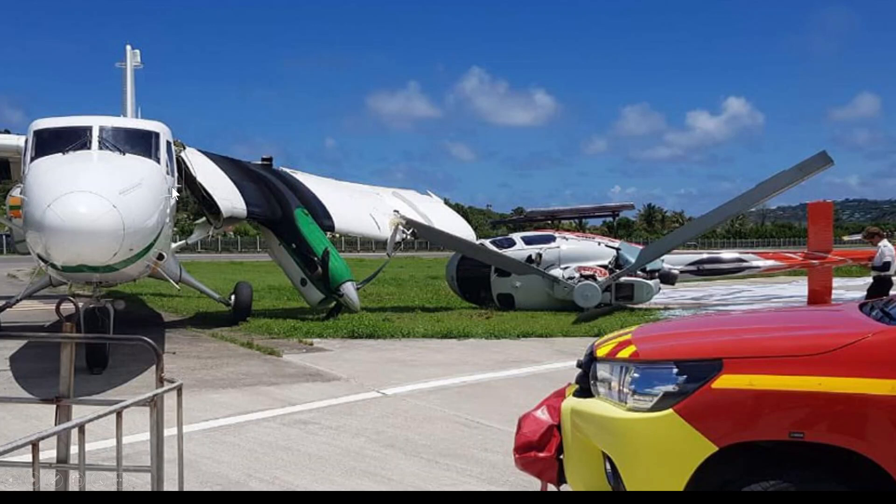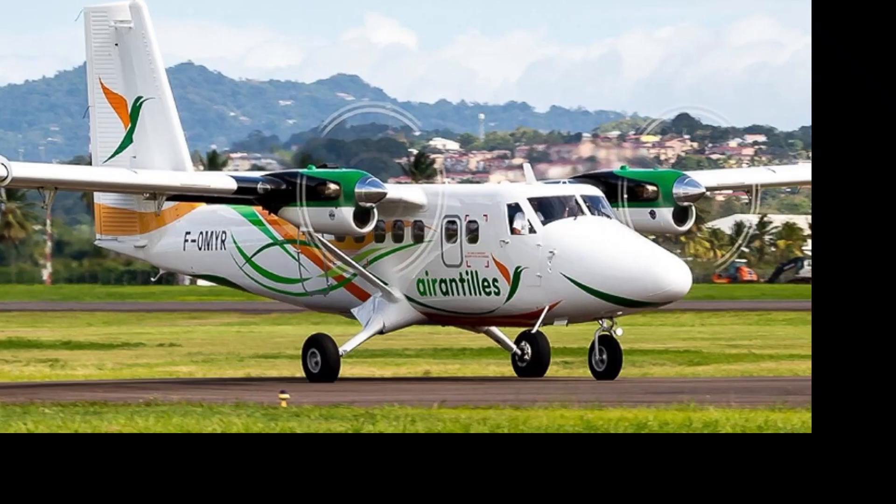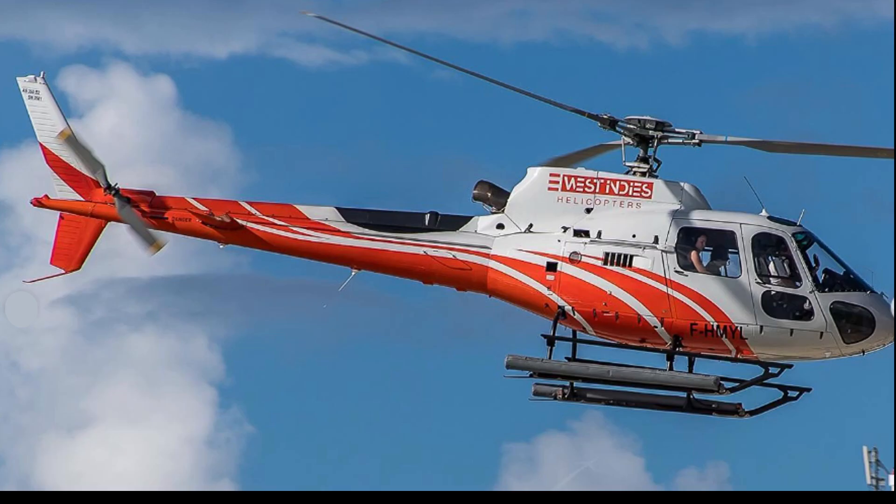Yeah, an interesting and expensive incident for both companies involved, but the main thing is nobody was injured and no fires started. No cause has been determined yet as to why it veered off. The Twin Otter registration is Foxtrot Oscar Mike Yankee Sierra, and the AS 350 Eurocopter is Foxtrot Hotel Mike Yankee Lima.